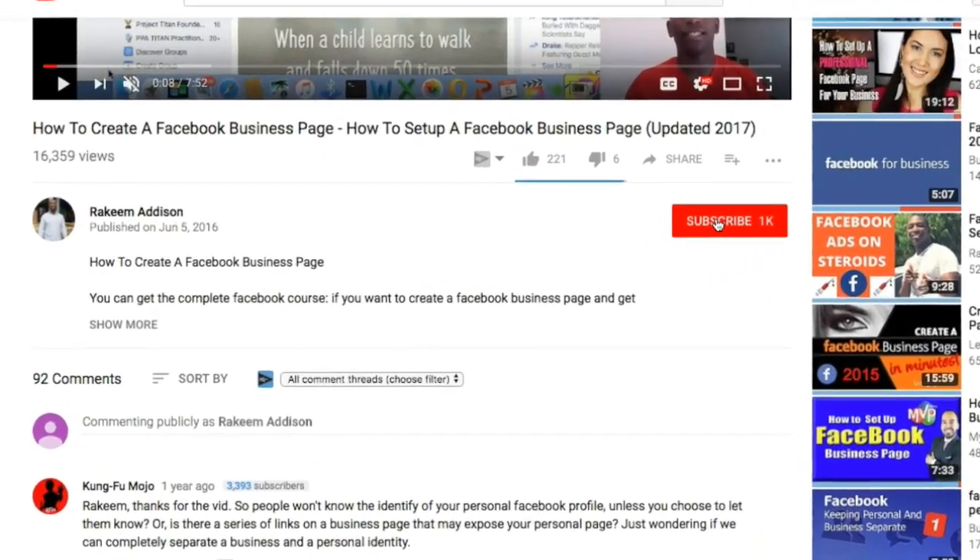From doing exactly what I did, including the script I use, the post I use, and so on. So you definitely want to stick with me all the way through this video so you don't miss anything. My name is Rakeem Addison, and if you haven't yet subscribed to the channel, go ahead and smash that subscribe button.